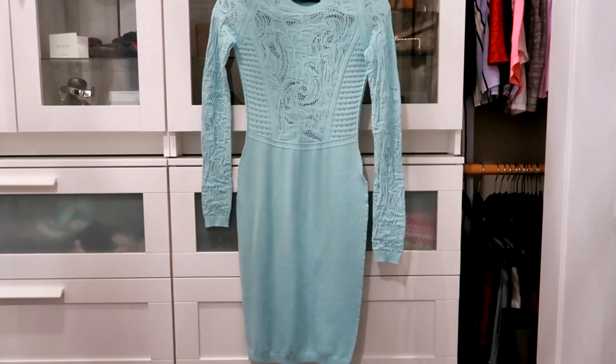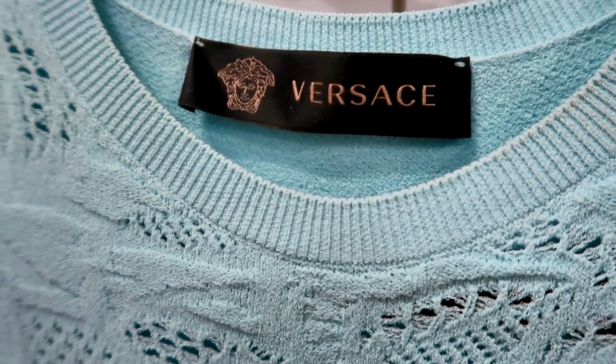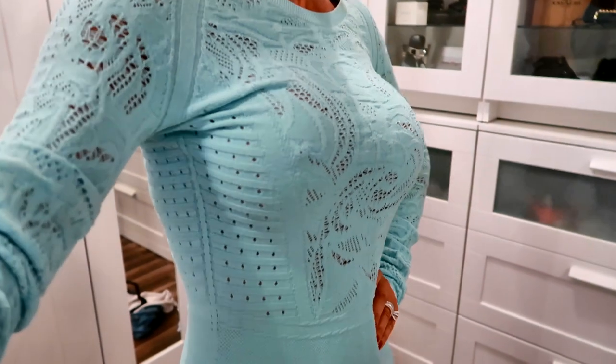Number seven on my list is my Versace dress — the very first Versace item I purchased, along with matching shoes. The dress is absolutely stunning. It's form-fitting and fits me perfectly. Versace is really well known for making form-fitting dresses that show off a woman's body. I got it at the Cabazon outlet at a reasonable price, and I've worn it a couple of times since and look forward to wearing it again.